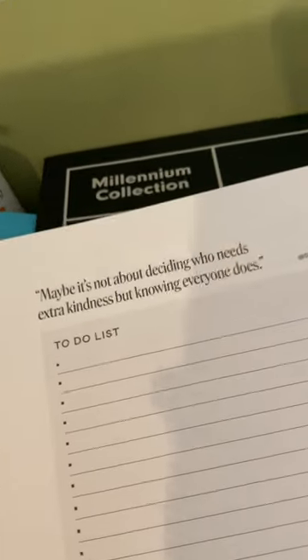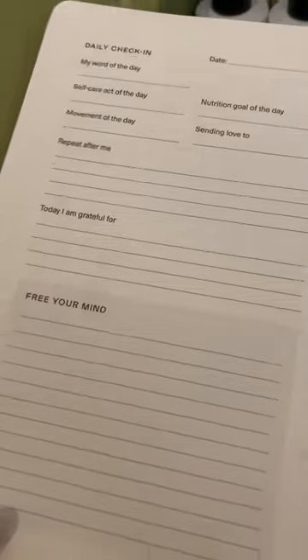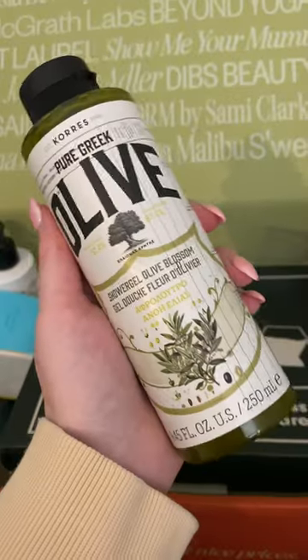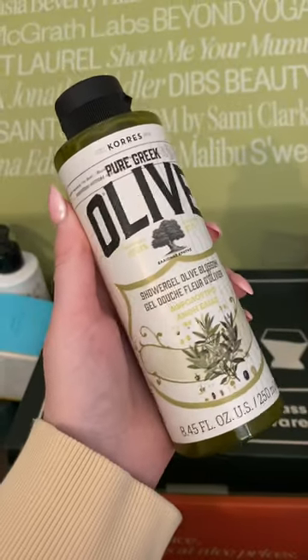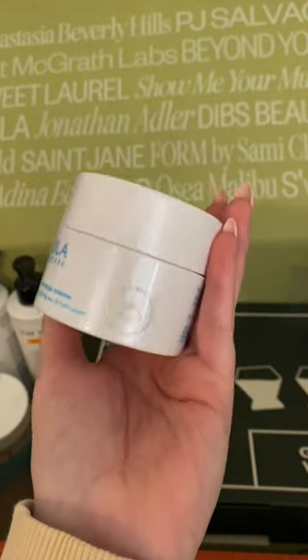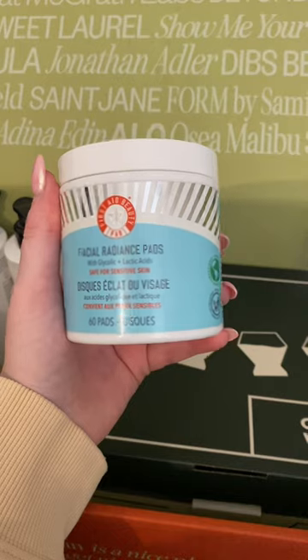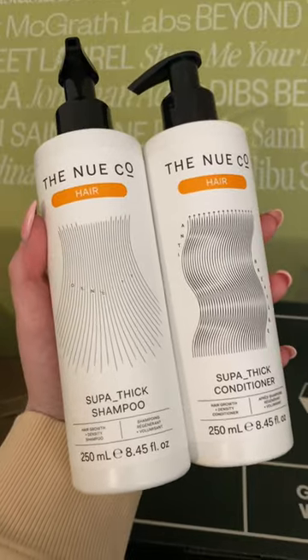So first, I got this self-care book with a to-do list on one side and some daily check-in questions on the left side. I also got a whole lot of self-care body shower items in this one, so I got that foil shower gel and this Tula moisturizer. I've been loving these facial radiance pads as a quick way to exfoliate.